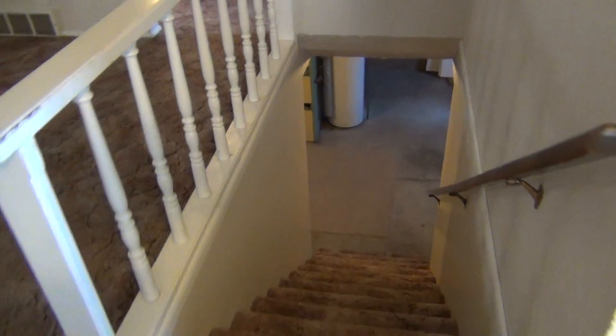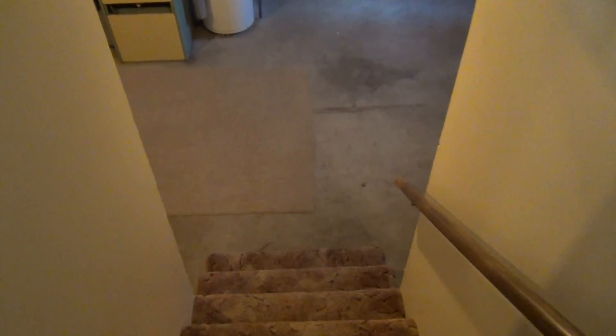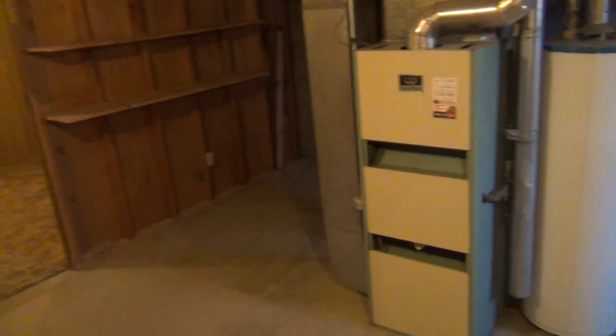We are going to go downstairs now. We get down to the bottom — this area is unfinished with the furnace and the water heater right there.